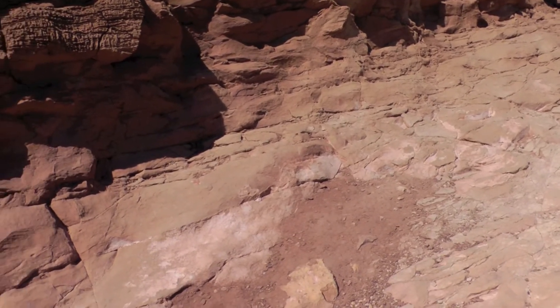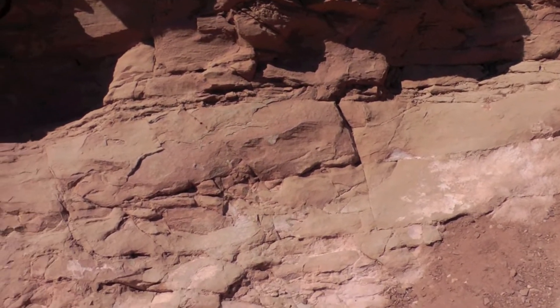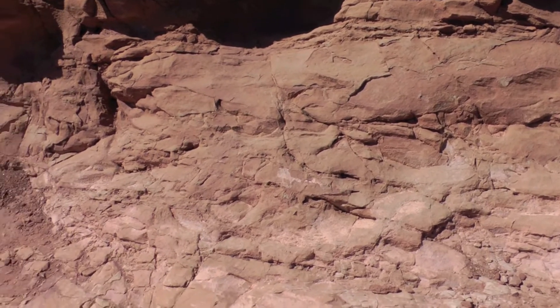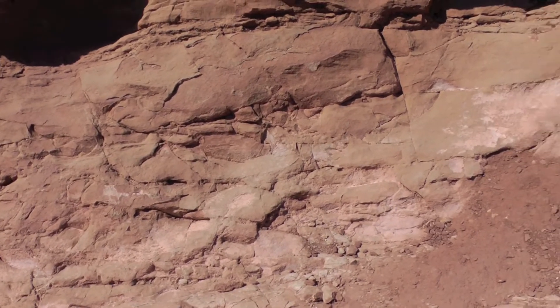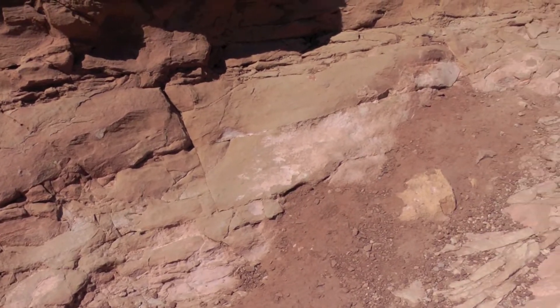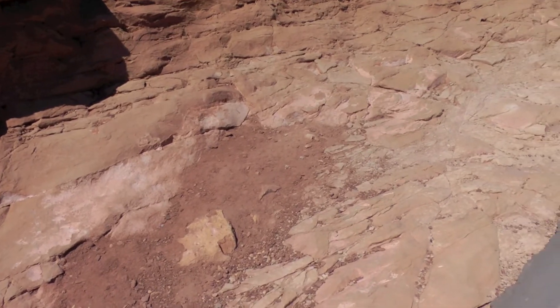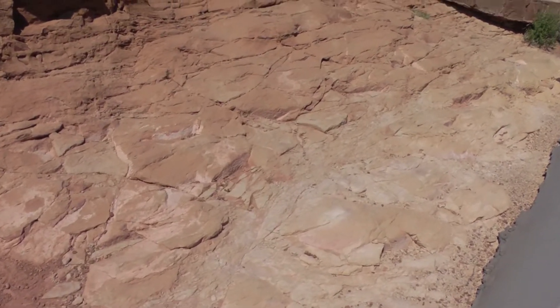If you look at this rock — it's sandstone, I believe. The thing you notice first is just how fantastically fractured it is. No piece here is bigger than a couple feet that isn't run with cracks. Look how fractured all of it is.